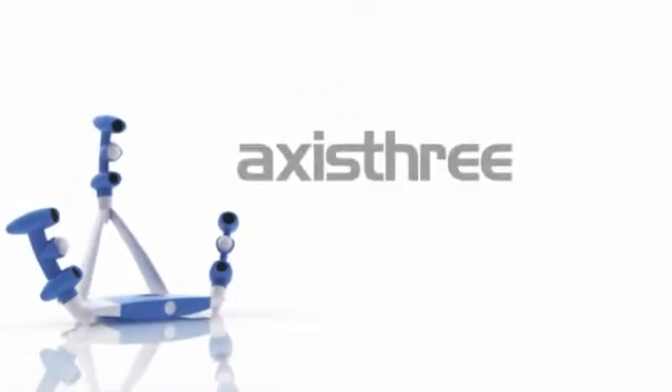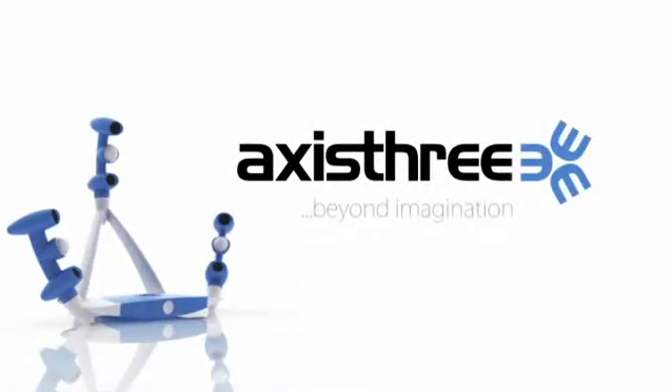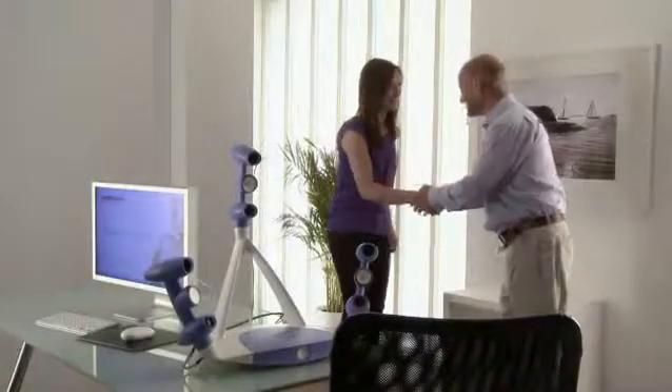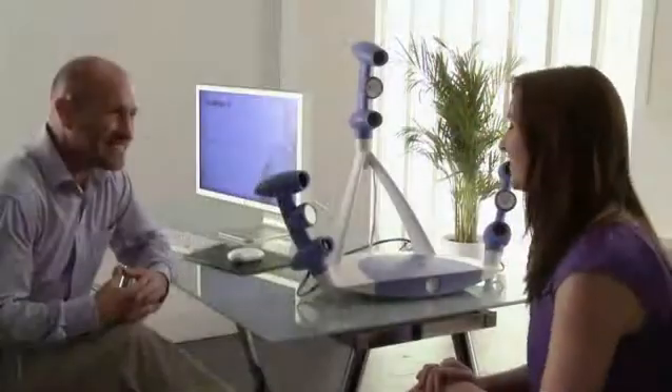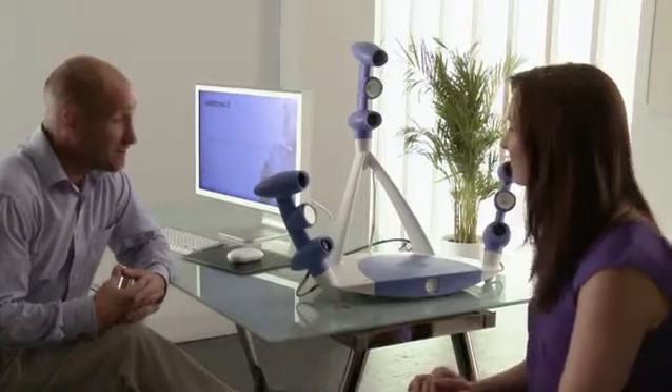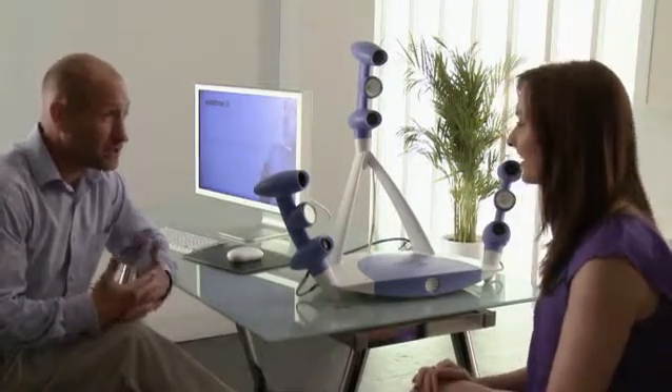AXIS-3 helps you deliver the best patient experience ever. More and more people are considering aesthetic procedures, whether surgery or non-invasive, but may be nervous about the outcome and the expense. With AXIS-3, your patients can visualize the results before surgery, making better decisions quickly and with greater confidence.